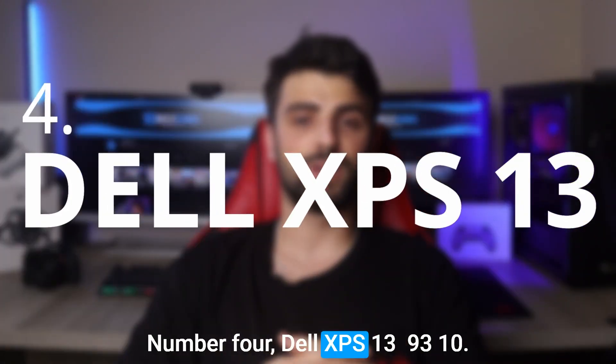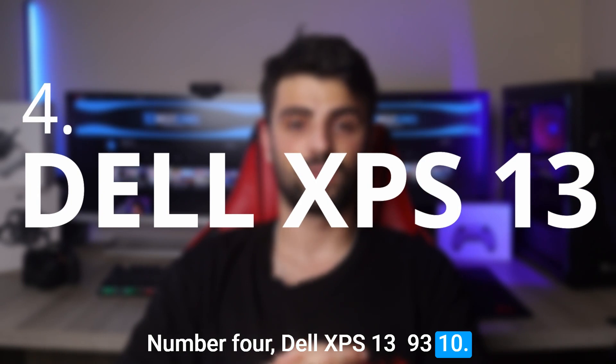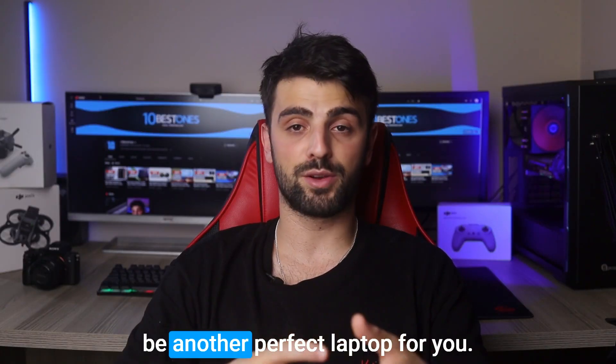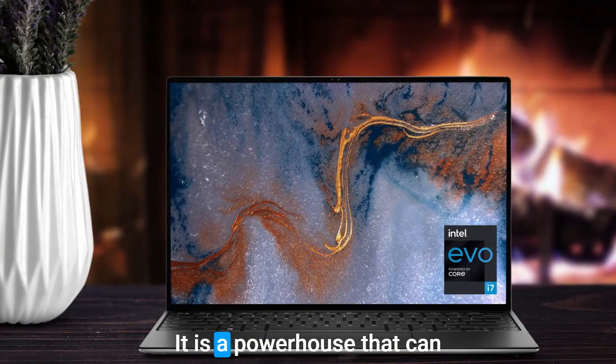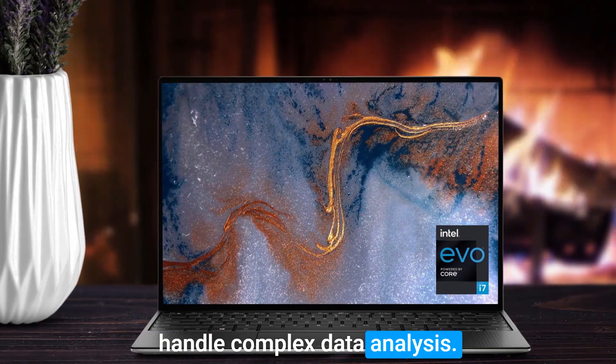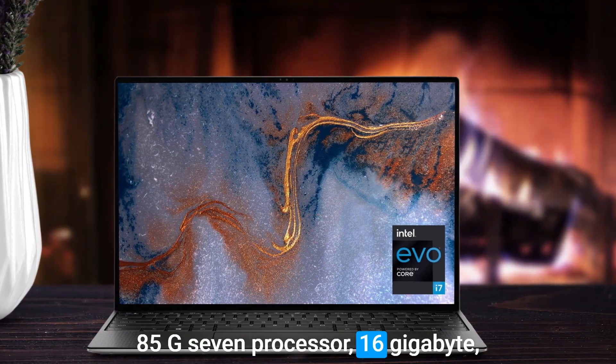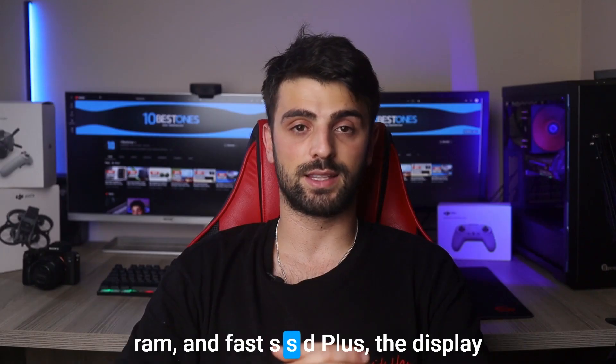Number 4: the Dell XPS 13 9310. The Dell XPS 13 9310 could be another perfect laptop for you — a powerhouse that can handle complex data analysis tasks with ease, thanks to its i7-1185G7 processor, 16GB of RAM, and fast SSD.